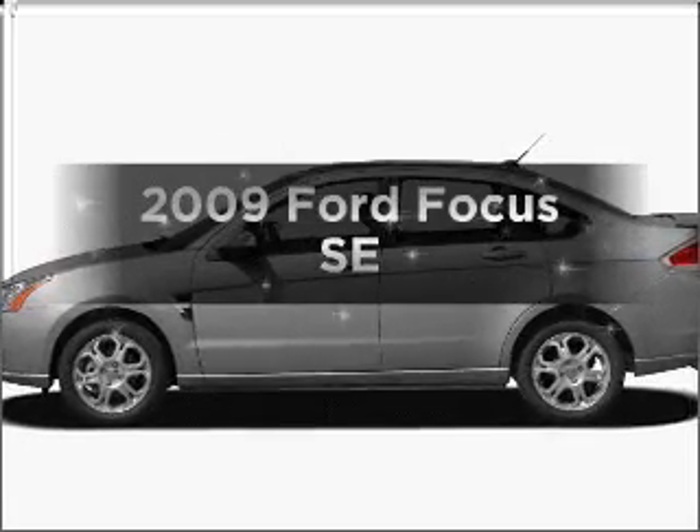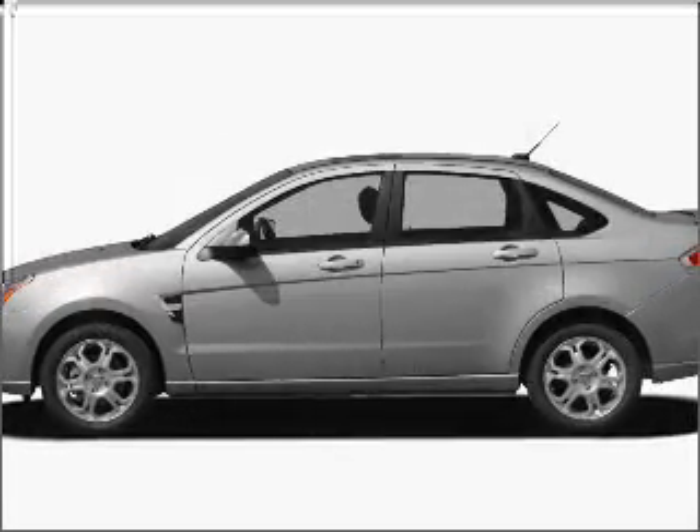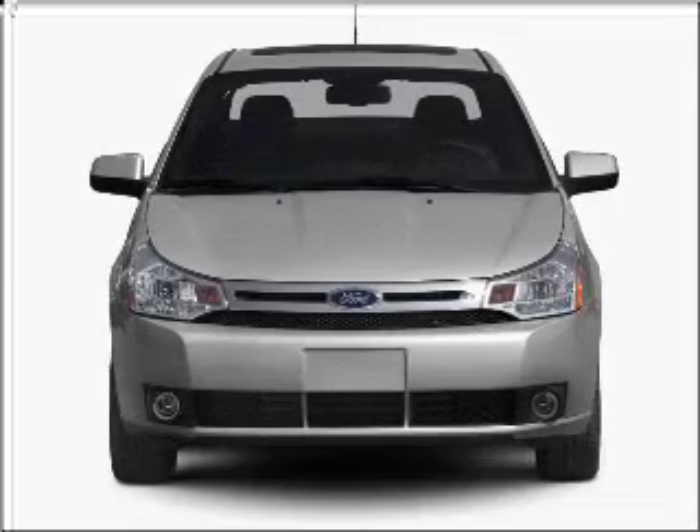Get noticed in this 2009 Ford Focus. If you're looking for a first-rate auto, this one could be yours today.